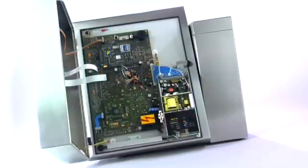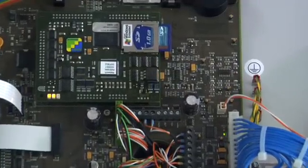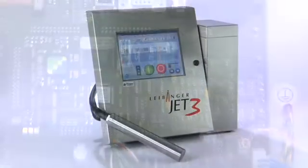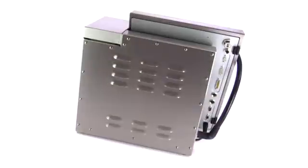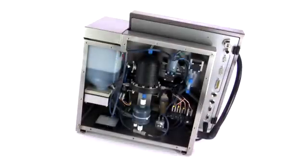The powerful electronics are located in the compact cabinet. Three processors work on the controller and deliver enormous performance. The Jet 3 is highly equipped for future requirements. The unique linear hydraulic concept doesn't need external air pressure.